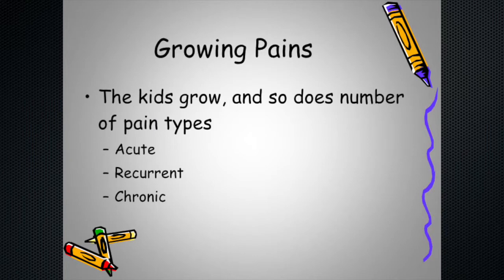Beyond the literal growing pains, the types of pain, the sites, and the treatments change as people go through life. When they're newborns, it's mostly acute pain — a new blister, a lesion in the mouth, trying to eat or do a diaper change. That evolves into recurrent pain, and then chronic pain of a completely different sort can set in, which is treated differently.